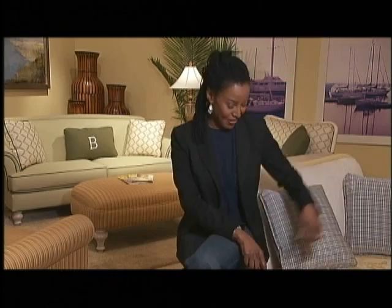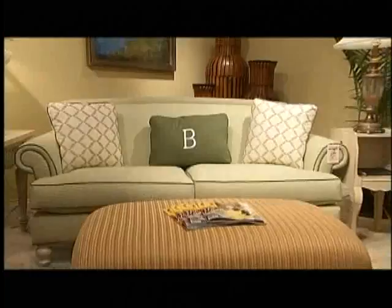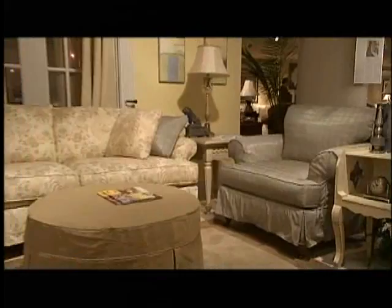This is a pretty whimsical settee that I'm sitting on — it's a lot of fun. But you should feel the fabrics; fabrics are very important to me. This floral is very special because it has an antique feel to it. There's a houndstooth in a lime green, and there's something very earthy about the color green. I put this bit of sunshine in the room behind me, just a burst of color that ties everything together.